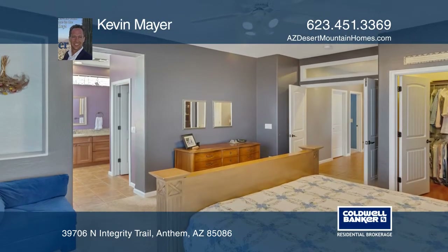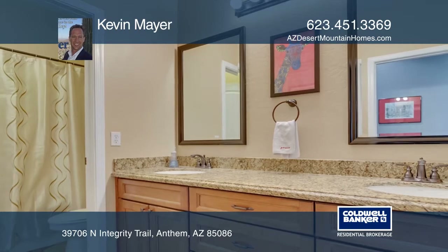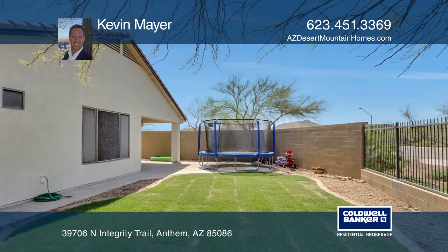The master suite has two walk-in closets, a separate shower and tub, and double sinks. Come explore this highly desirable community and get started living the Anthem lifestyle.